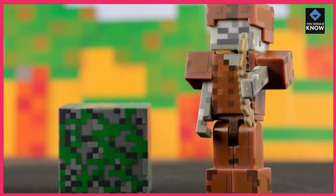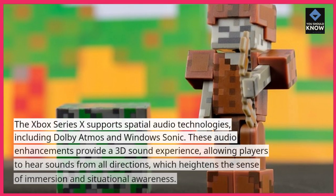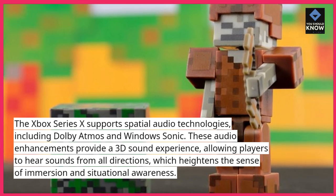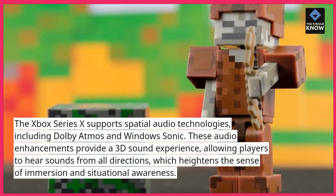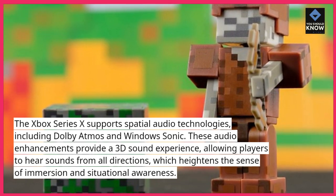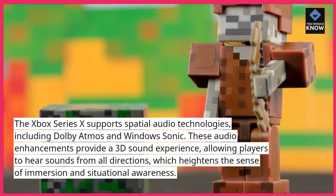6. Spatial Audio: The Xbox Series 10 supports spatial audio technologies, including Dolby Atmos and Windows Sonic. These audio enhancements provide a 3D sound experience, allowing players to hear sounds from all directions, which heightens the sense of immersion and situational awareness.